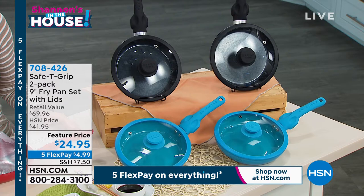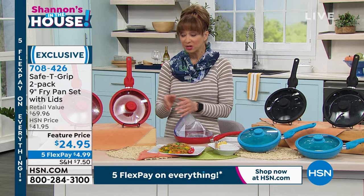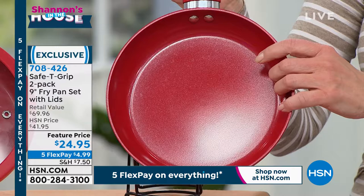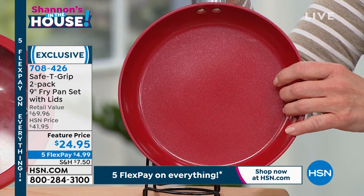Ceramic is advantageous for a lot of reasons. We were just talking about clean beauty — this is clean cooking, if you want to think of it that way. I'm being really restrictive with my diet right now, so I don't have to worry about fats or oils and stuff sticking. Plus they're pretty.